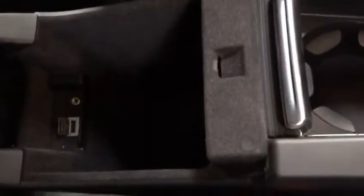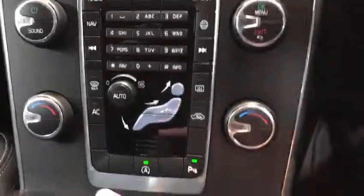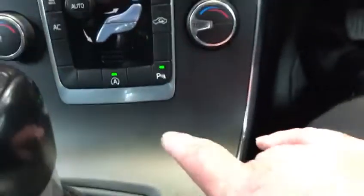Centre armrest — you've got USB and auxiliary, drinks holders, coupled to a 5-speed manual gearbox. And then you look at all the dials and buttons: you've got dual climate control, obviously auto-dual if you wanted it.